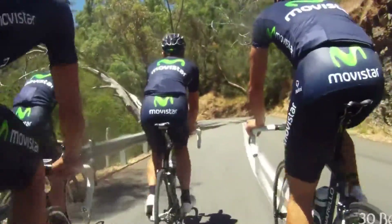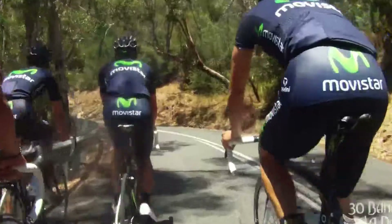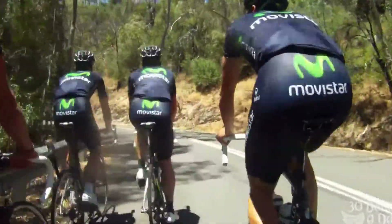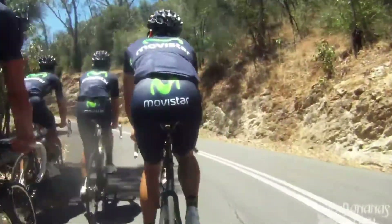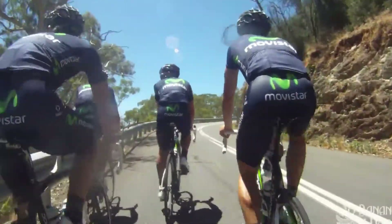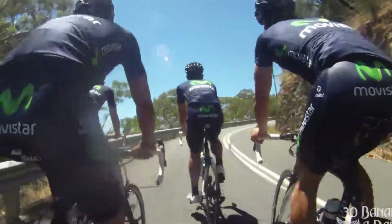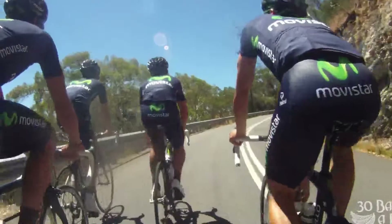I've seen people walk their bike up this mountain. This is definitely a Berg, and it is featuring in the Tour Down Under this year — it's going to be quite entertaining. Take note of the high cadence these riders are riding at, just spinning those pedals. If you push too big a gear, you produce too much lactic acid and it's going to slow you down.